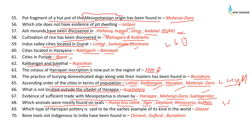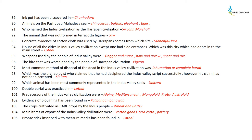The type of Harappan pottery said to be the earliest example of its kind in the world is glazed pottery. Bone tools not indigenous to India have been found in Chirand, Gufkral, and Burzahom. An import has been discovered in Chanhuodaro.